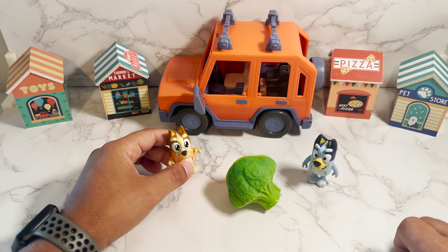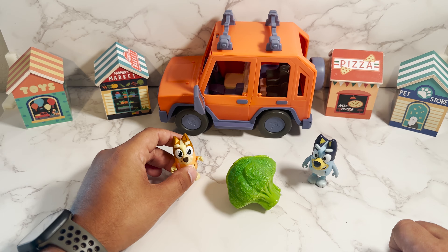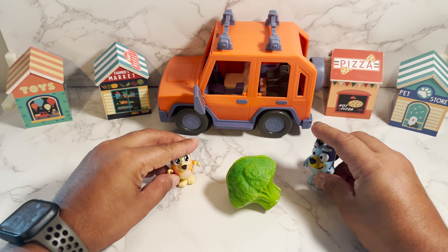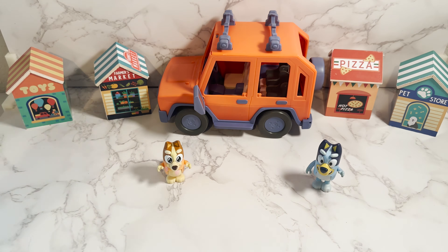Our next item is broccoli. And broccoli in Spanish is broccoli. Very good for you to eat your greens. Okay, let's see what we have next.